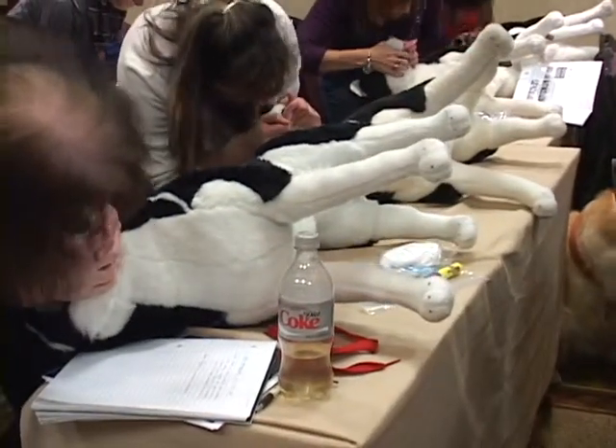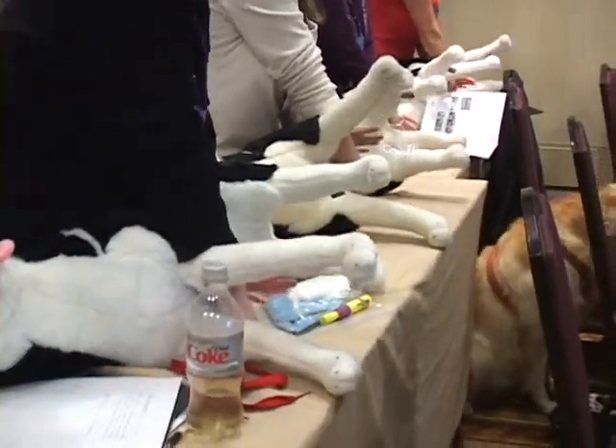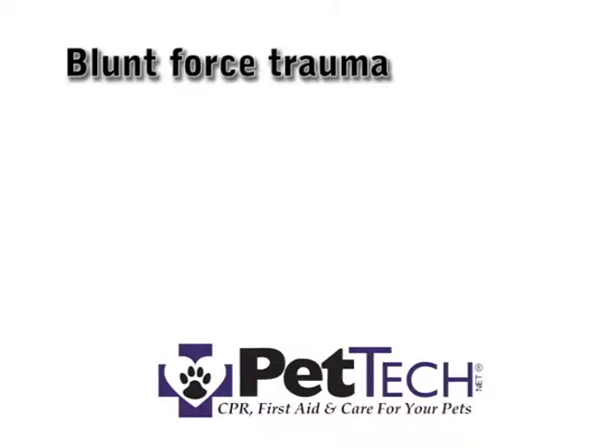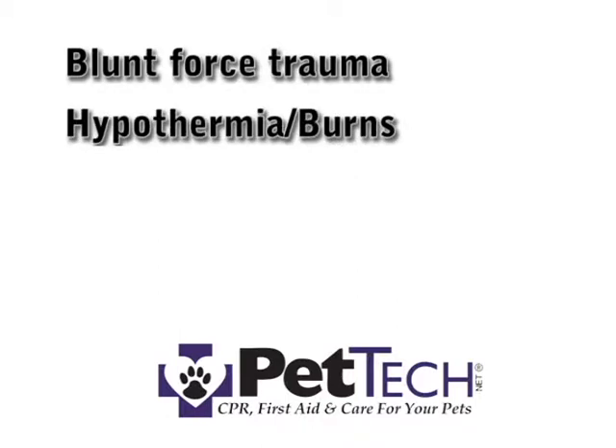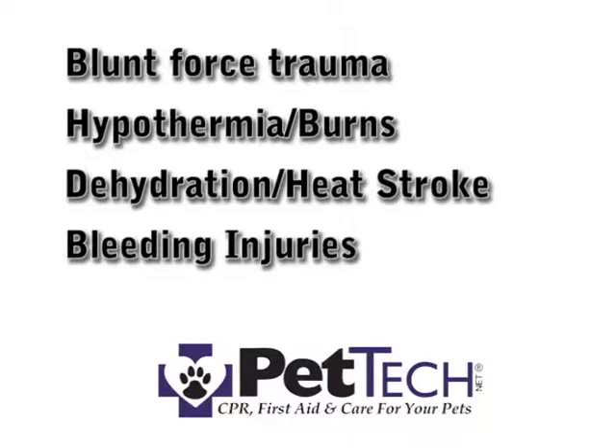Pet Tech First Aid courses teach pet professionals the skills needed to prevent and respond to accidents such as blunt force trauma, hypothermia or burns, dehydration and heat stroke, bleeding injuries, and choking.